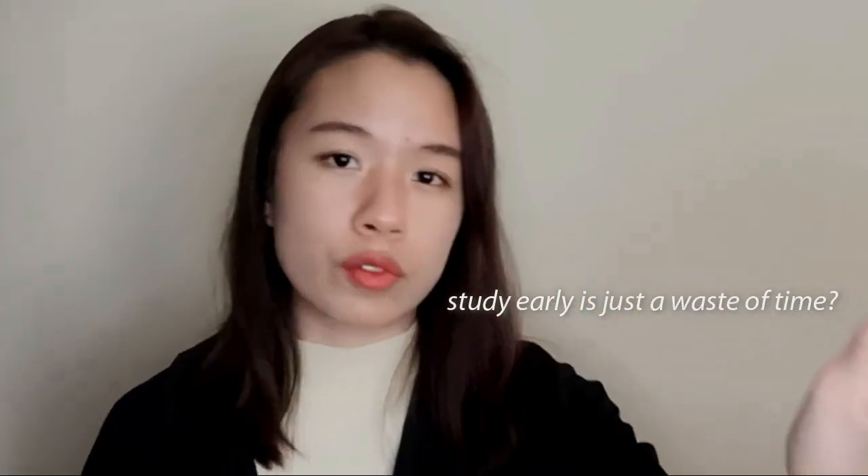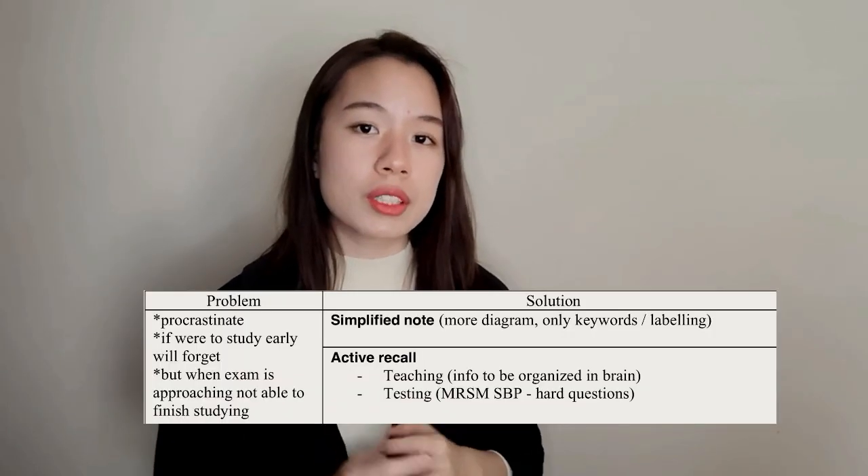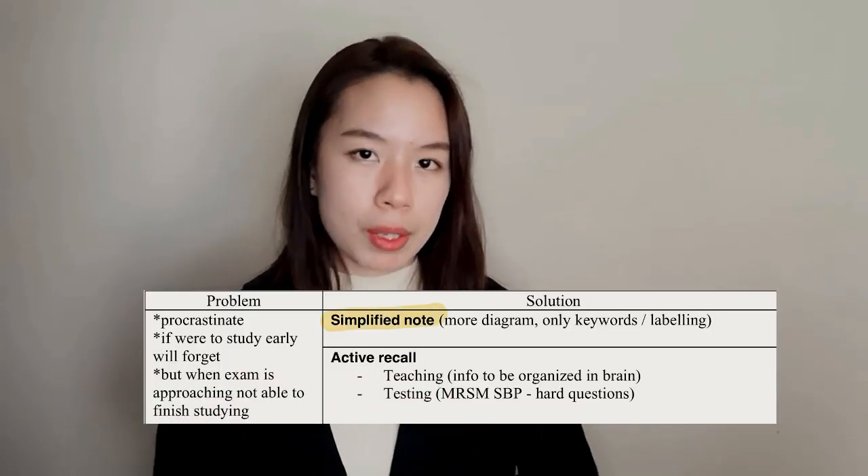The most common problem that students face is procrastination. We all tend to think 'I still have time' — like four or five months before SPM — so studying now feels unnecessary. But when SPM approaches, you feel very stressed because there's so much information to cram in such a short period. The solution is to make simplified notes and make it a habit.